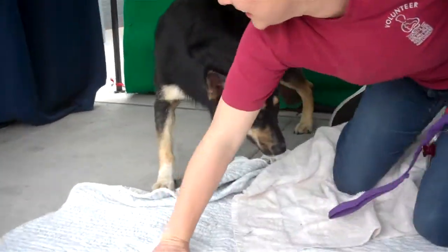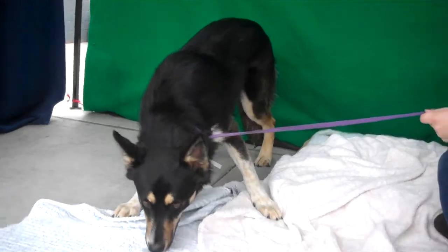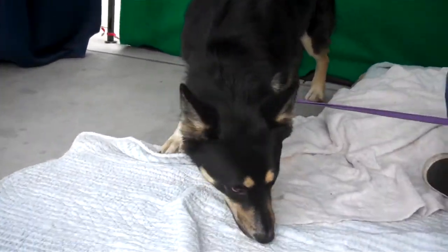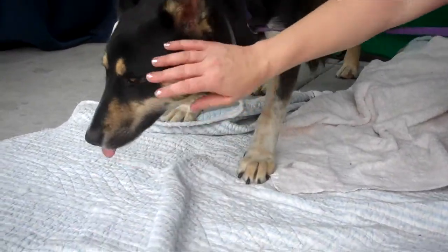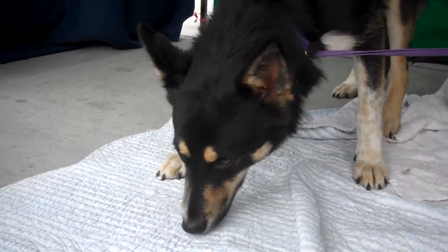She's a little shy, a little camera shy here. Janet, do you want to tell us a little more about her? She's just so sweet. She's clearly kind of shell-shocked being here. But as fearful as she is, she has no aggression.